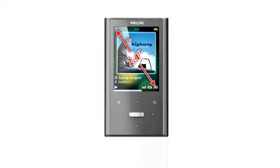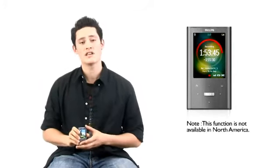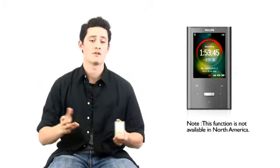The large 2.4 inch display is great for watching video clips and bright, crisp, and clear images. It comes with an FM radio, so you have more music options, plus you can pre-set up to 20 stations to get instant access to radio that you like. The GoGear Arias has a record from FM feature that makes it easy to get music off your favorite radio stations.